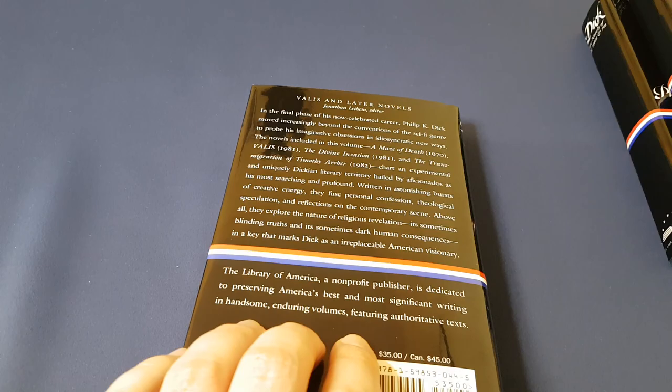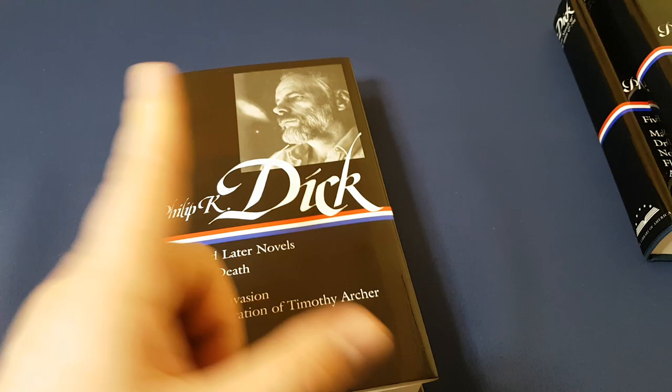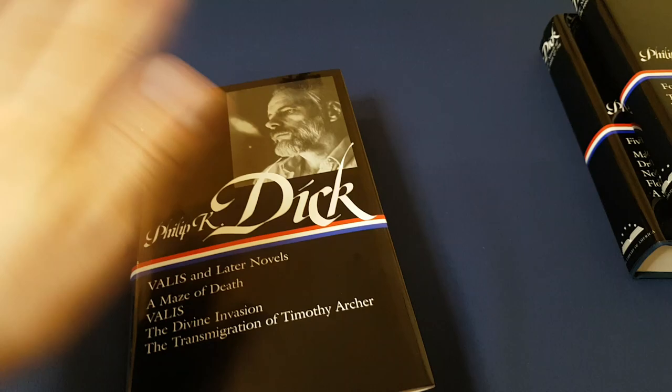The dust jackets are very nice and thick. They're glossy black, so of course that means they are fingerprint magnets, but they wipe off very, very easily as well, so that's not a concern.